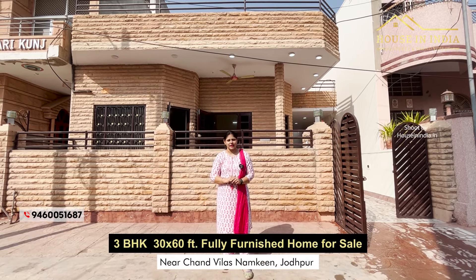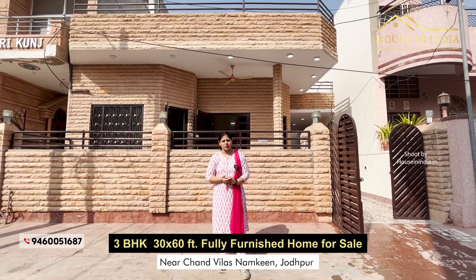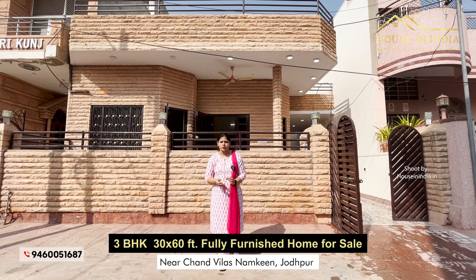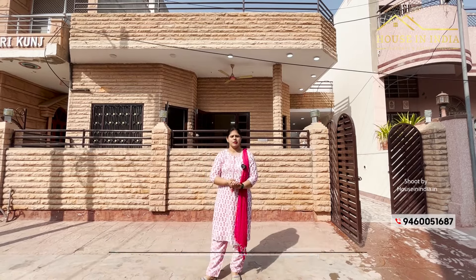Hello friends, welcome to House in India. Today I am going to bring you to a house that is built in a 30 by 60 dimension. It is a single story, a resale villa which is renovated. It is located in Chopasni Housing Board.